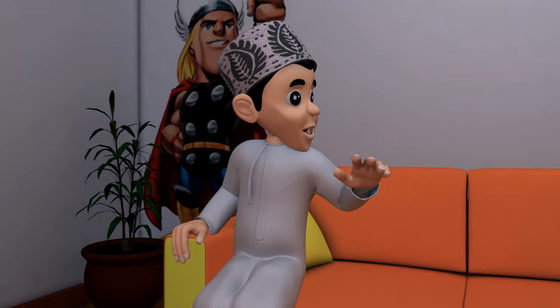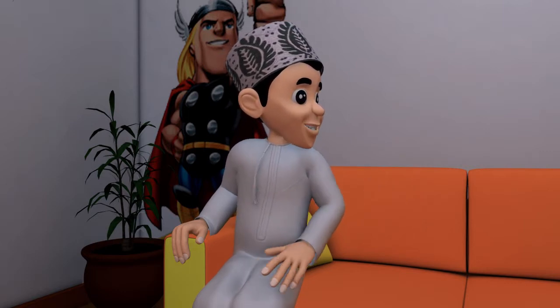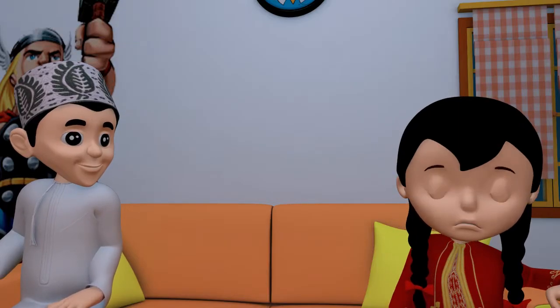Jaffer: I am impressed my idiotic sister understood the importance of Majis' company in the Omani economy. Jude: For me, Jaffer is calling me idiot again! Ha ha ha ha ha ha!